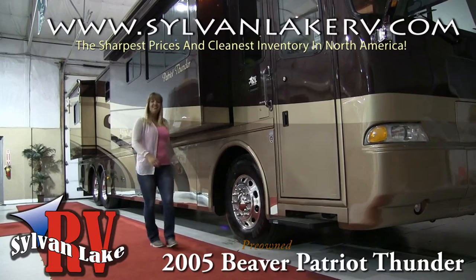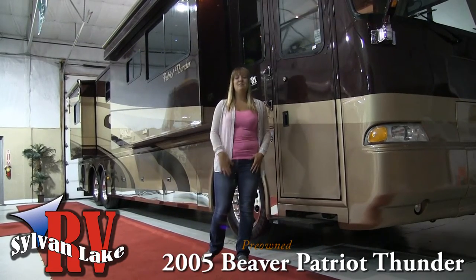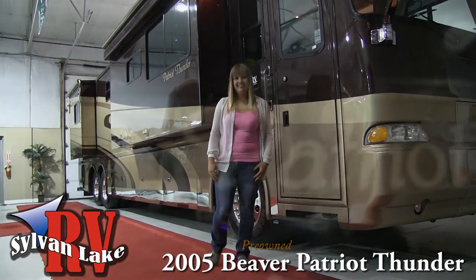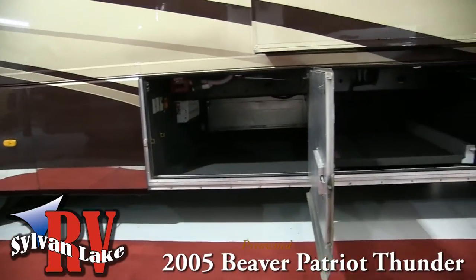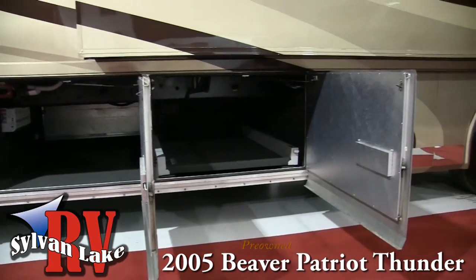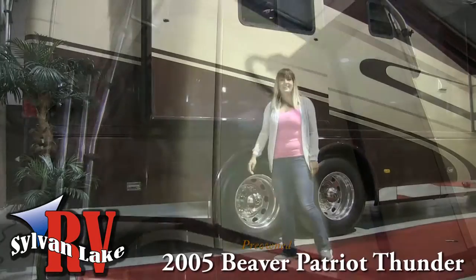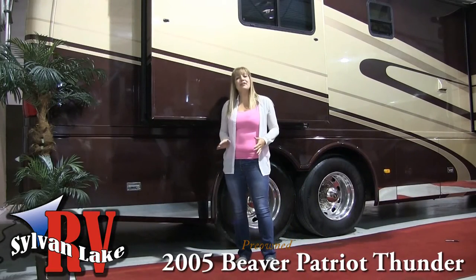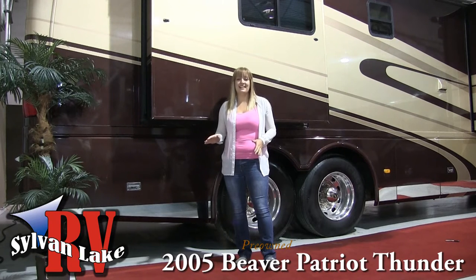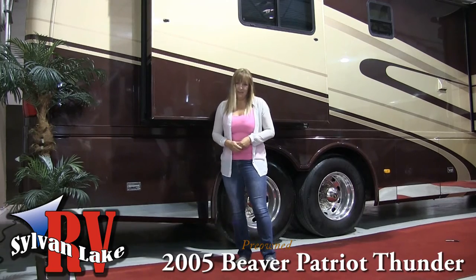Hi there and welcome to Sylvan Lake RV. My name is Nicole, and today I'm here to show you the 2005 Beaver Patriot Thunder. This 2005 boasts amazing power with a 525 horsepower engine sitting on a Roadmaster chassis, with a 10,000 pound tow capacity and a colored backup system — driving this beauty will be the least of your worry.